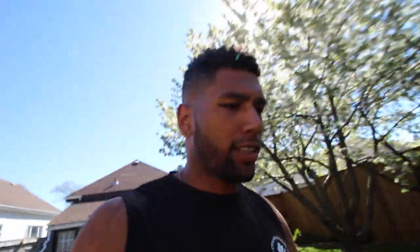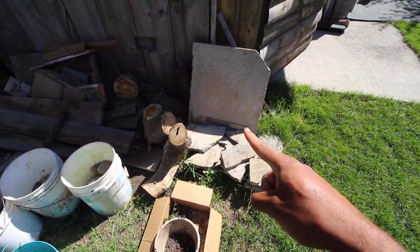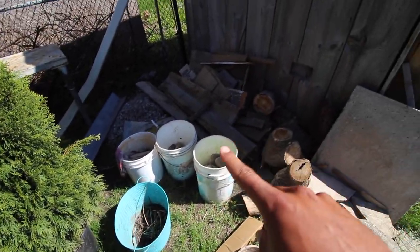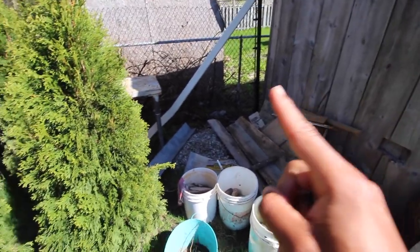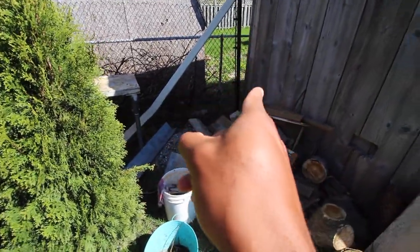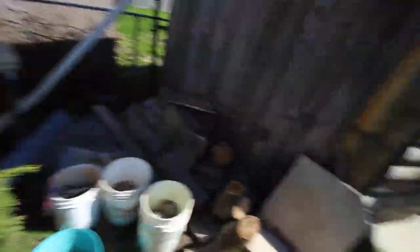Digging holes! I'll give you a look at what we're doing. First we have to move these stones somewhere, move all this stuff, then move these pieces of wood, and then take those smaller rocks, put them behind there, and then dig holes for eight of these lining up down here. So it's gonna take a little bit.